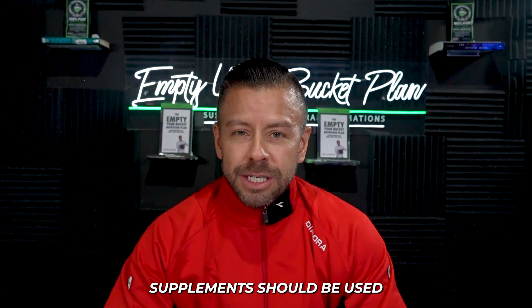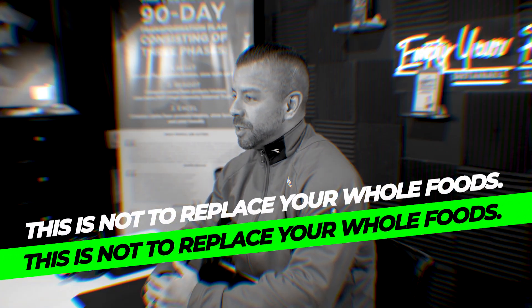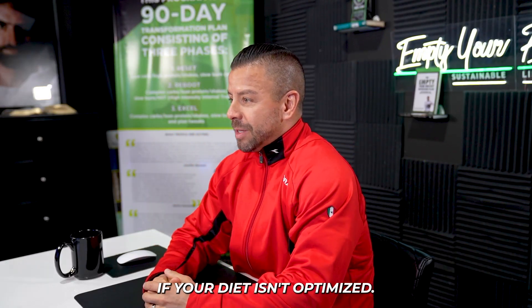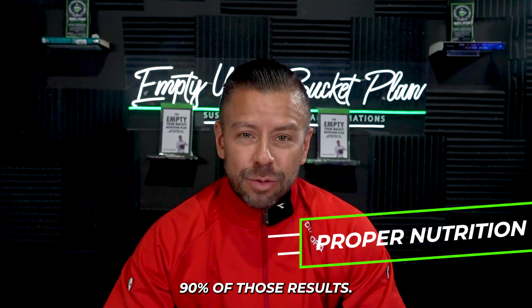This is super important. Supplements should be used in conjunction with a balanced diet and not as a replacement for whole foods. They won't be effective if your diet isn't optimized. Remember, most of your results — 90% of them — come through proper nutrition.